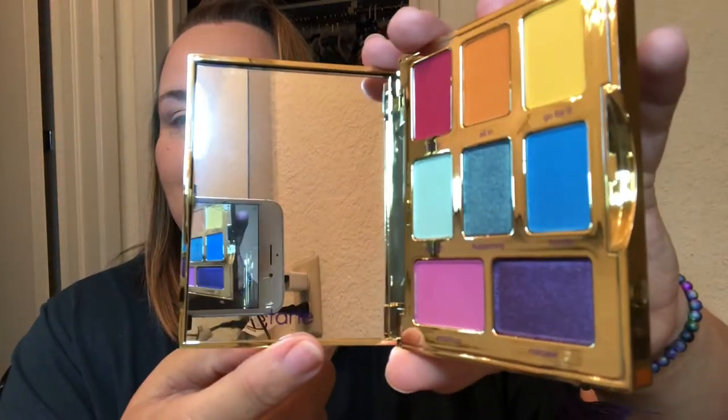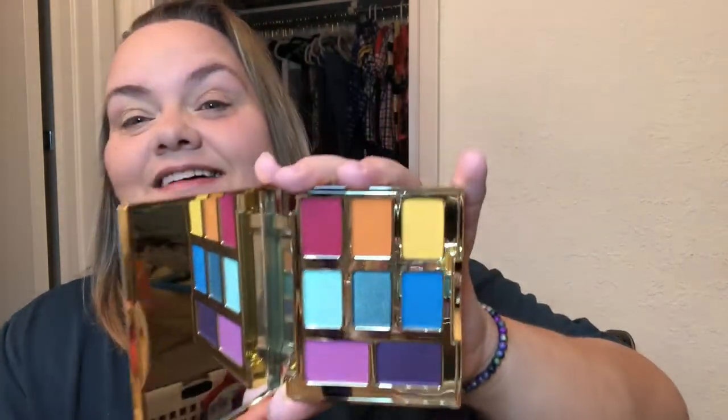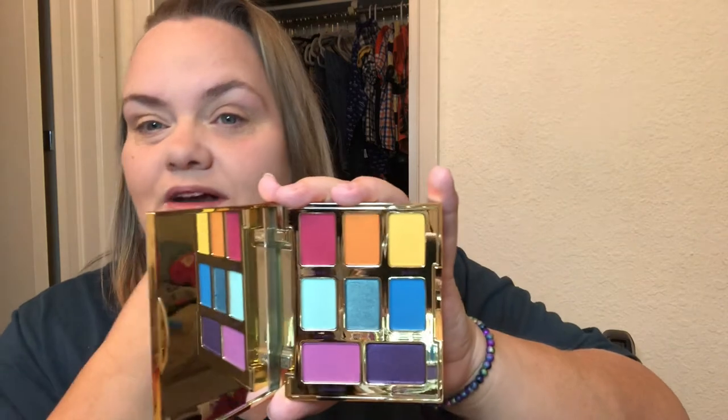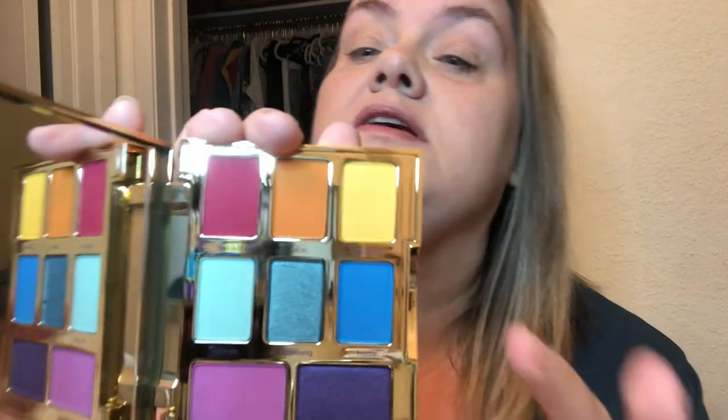I haven't had new makeup in so long — this is like Christmas! It has a little mirror with Tarte on it. I was looking for a palette with a really good orange. I have one shirt in particular I like to wear and I wanted some orange shadow. I'll probably use the blue and maybe the yellow too. There's also kind of a turquoise in the middle that I love.